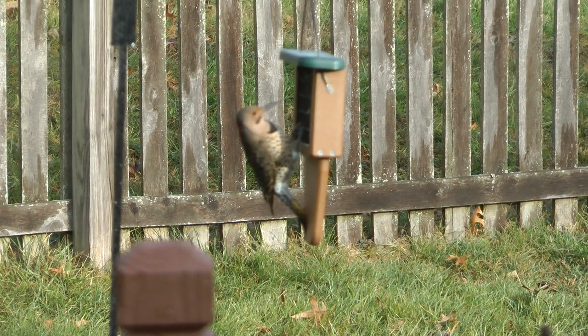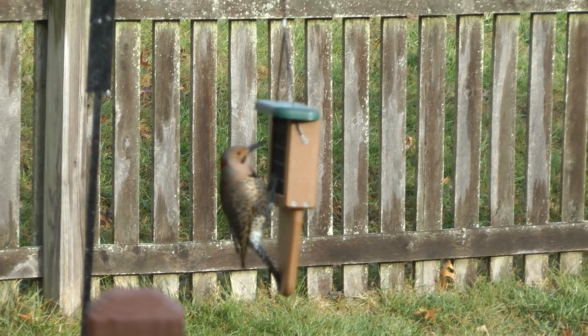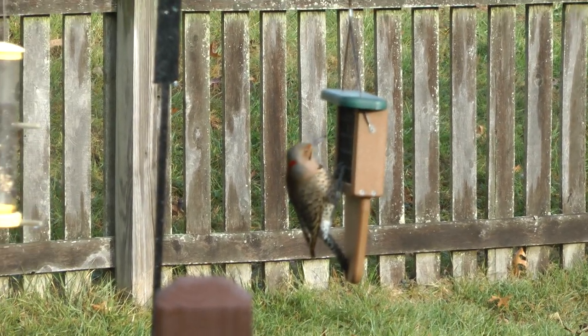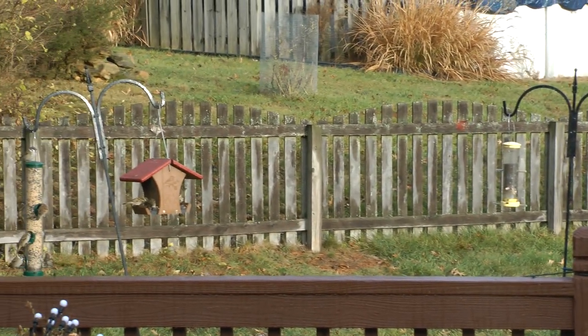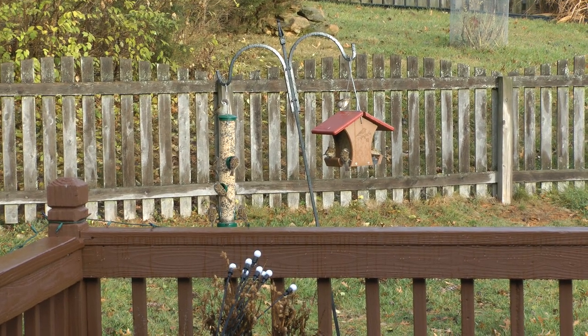I certainly would not want him pecking on anything valued. Yeah, here come our flighty little guys, they're back.